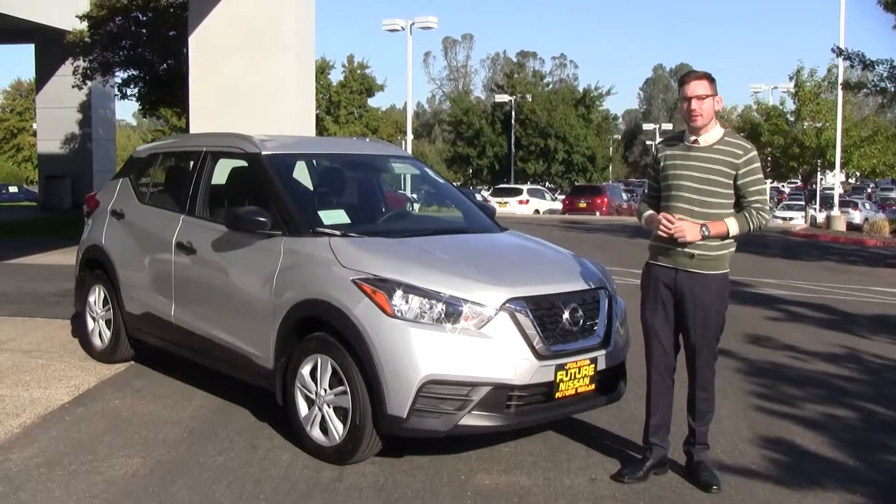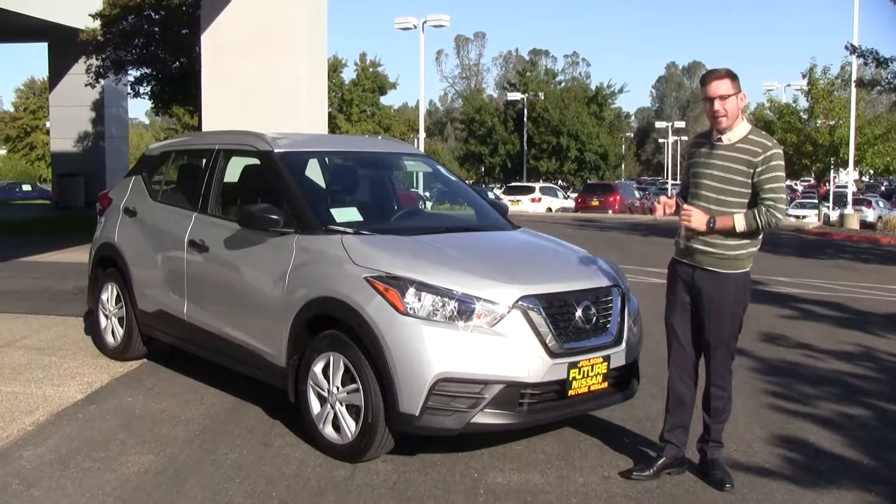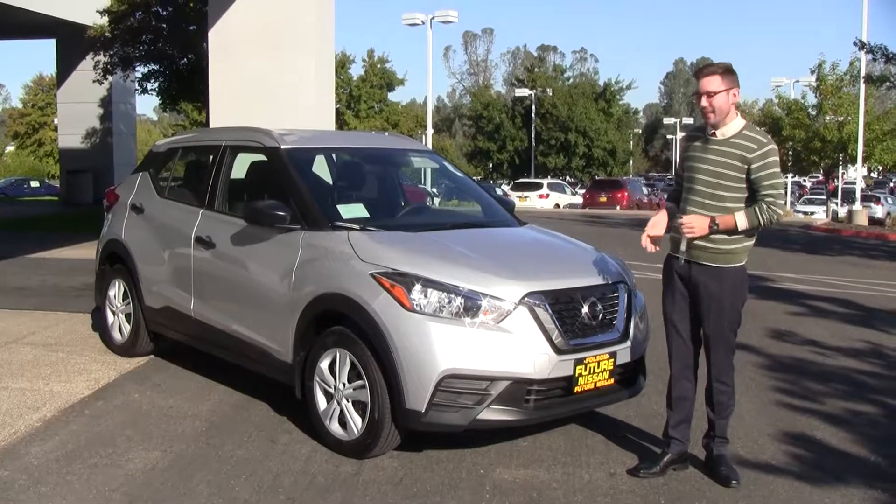How's it going everyone? My name is Dana Reid over here at Future Nissan in Folsom, California. Today I'd like to show you the 2018 Nissan Kicks. This is the newest entry to our entry-level SUV lineup.